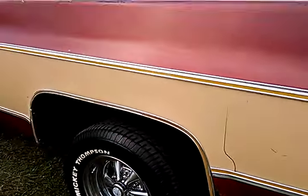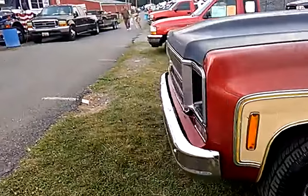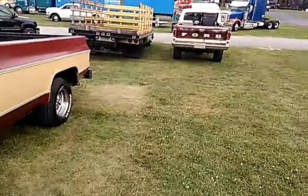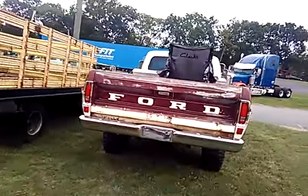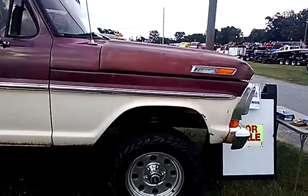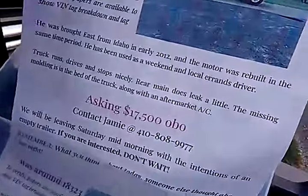Got some Bondo cracking right there. Oh my God. Unrestored. For sale - this guy made a whole newsletter. $17,500.